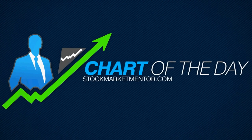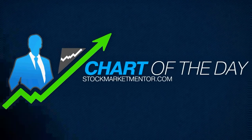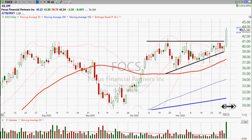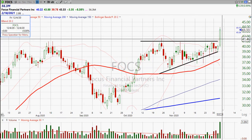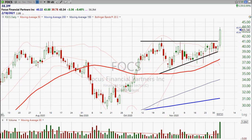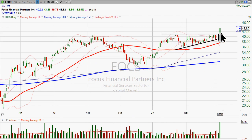Good evening or good afternoon, Dan Fitzpatrick here, StockMarketMentor.com. I want to look at Focus Financial Partners — big, huge volume today. Nice breakout. We put this on the active trade list today after the stock broke out. Frankly, I got in it a little bit later than I would have liked, but I really like the way the stock broke out. It had been trading sideways right around 41 bucks.